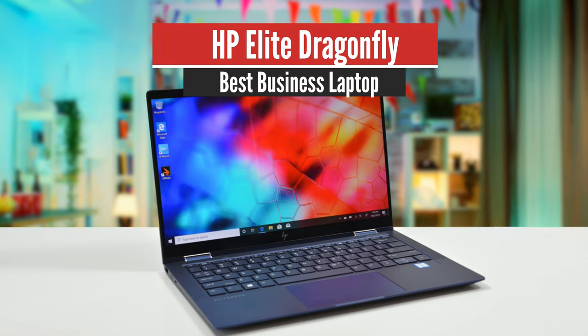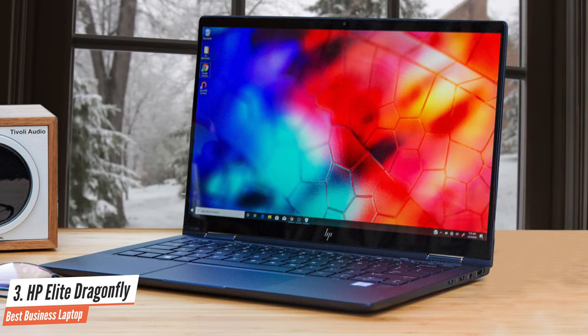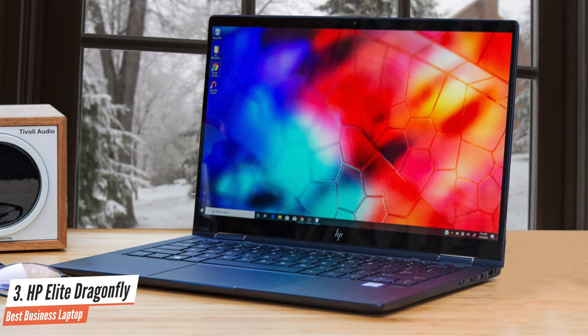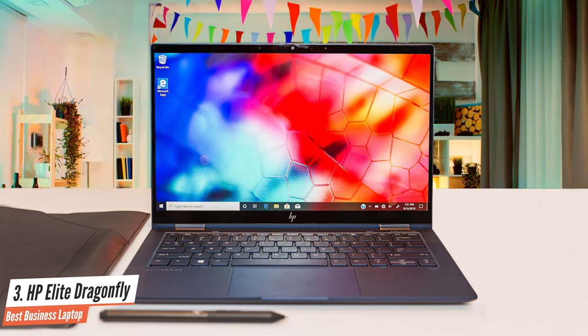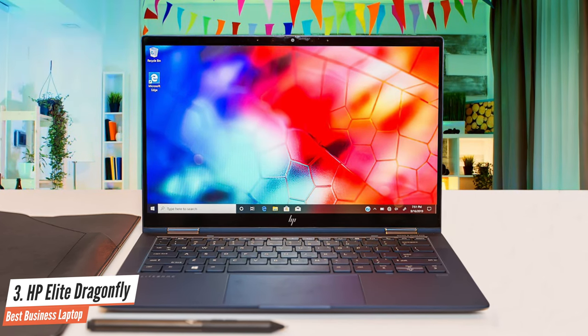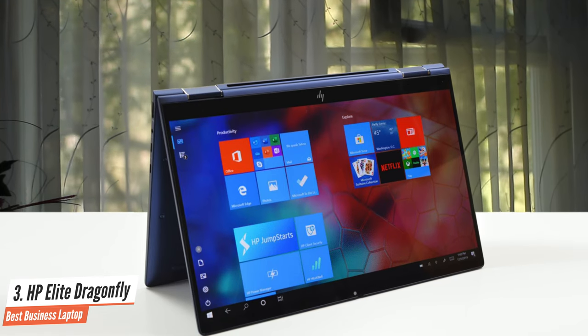Number 3: HP Elite Dragonfly – Best Business Laptop. The HP Elite Dragonfly offers tons of security, nearly 13 hours of battery life, and solid performance in one of the prettiest chassis ever. Simply put, this laptop is absolutely stunning. It comes in a gorgeous iridescent Dragonfly blue color option that simply stands out wherever you place it. Thanks to the magnesium chassis, it's extremely light too.